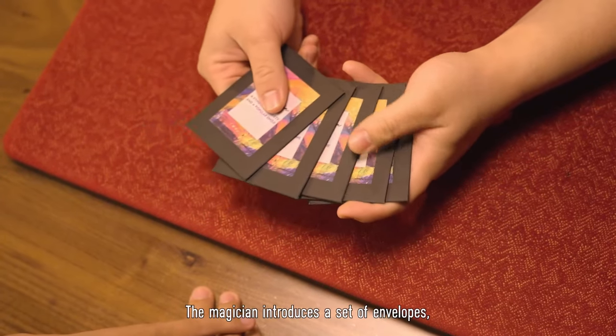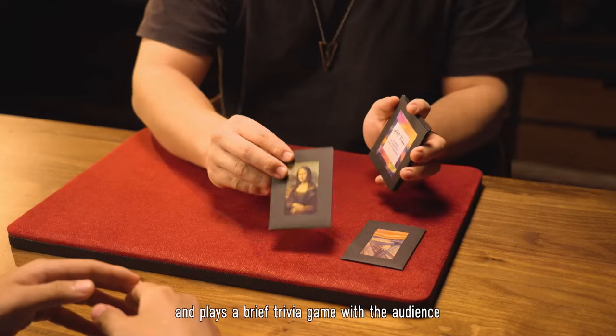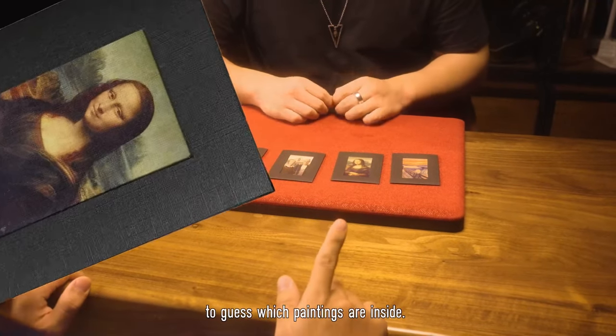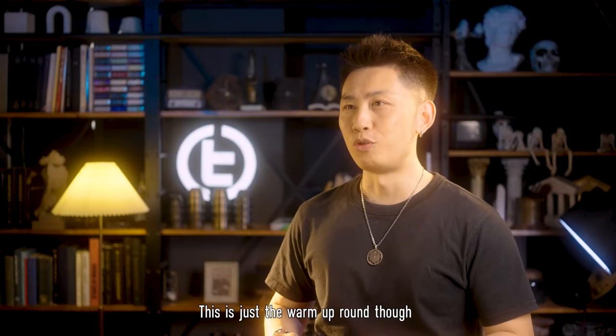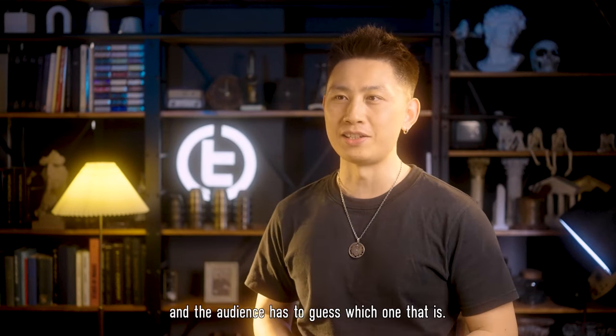The magician introduces a set of envelopes, each containing a famous oil painting, and plays a brief trivia game with the audience to guess which paintings are inside. This is just a warm-up round though, as the real test is that one of the paintings is the fake, and the audience has to guess which one that is.